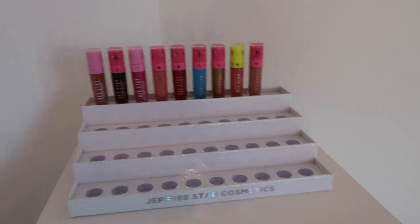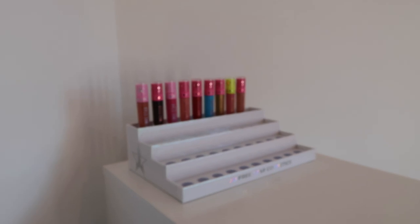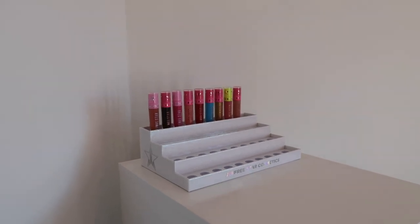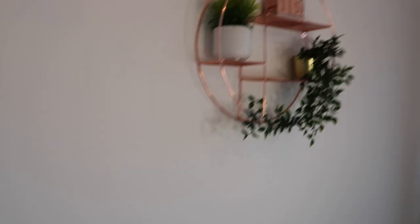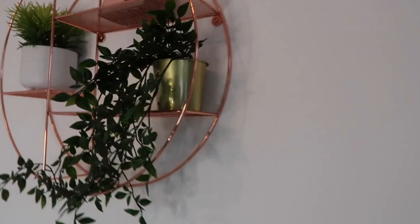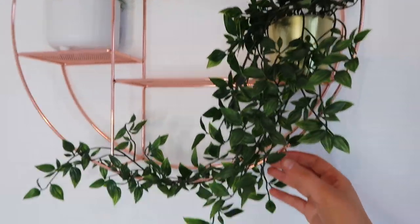Over here I have my Jeffree Star Cosmetics lip stand — I got this on Black Friday. It did take literally four or five weeks to get here, but it's so nice. Now I have this shelving unit — I think it's from Aldi — it's a circle ring with shelves on it, around fifteen to twenty euro. I have this plant from Ikea, obviously fake, and I have it wrapped around the ring. I have a gold pot even though everything's rose gold — you can't really see it anyway.